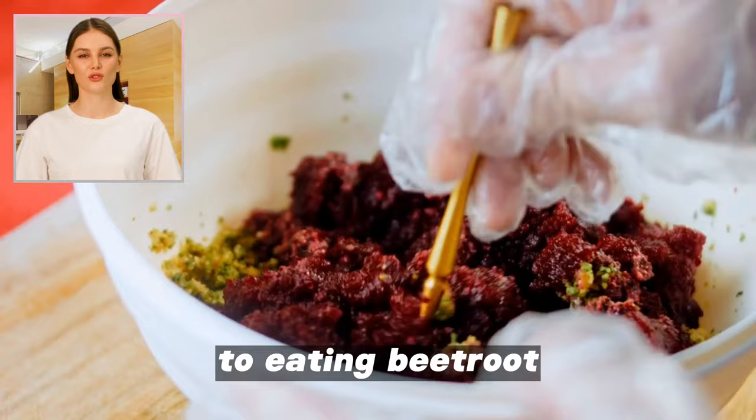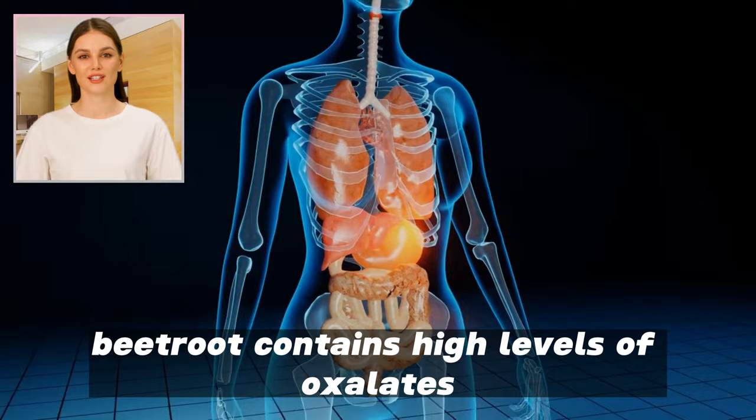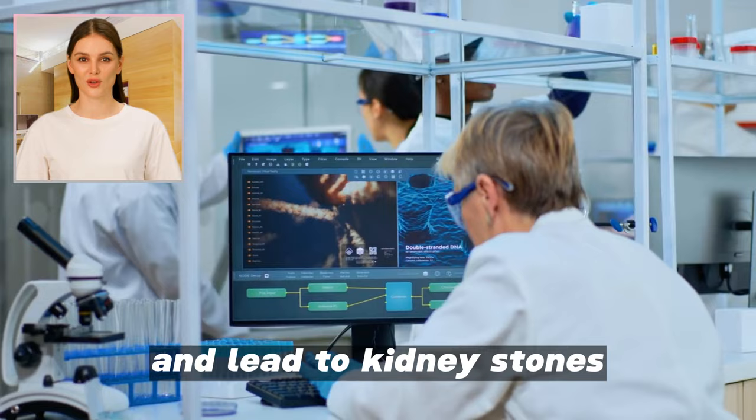4. Increased levels of oxalates. Beetroot contains high levels of oxalates, which are compounds that can form in the kidneys and lead to kidney stones. However, this condition is rare and usually occurs when very large amounts of beetroot are consumed.